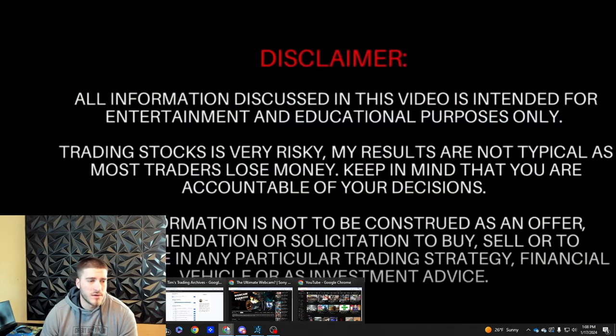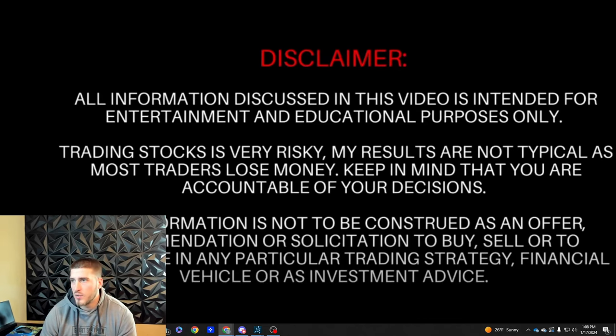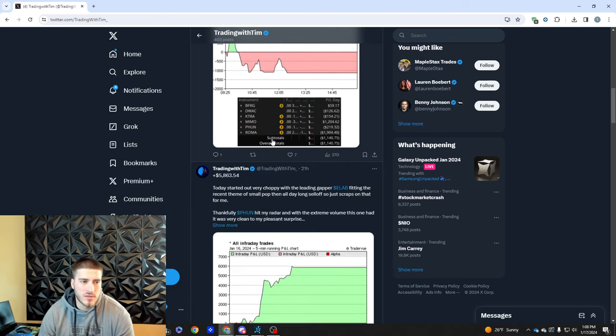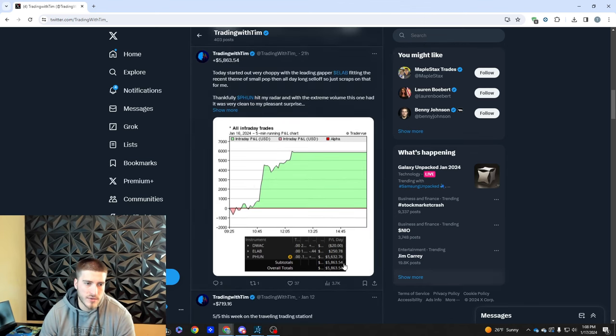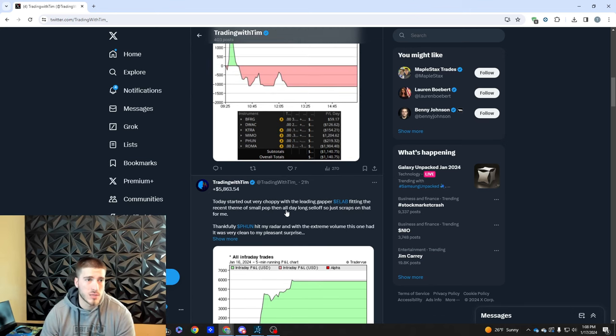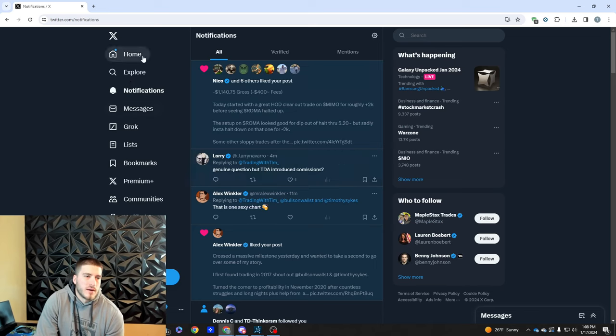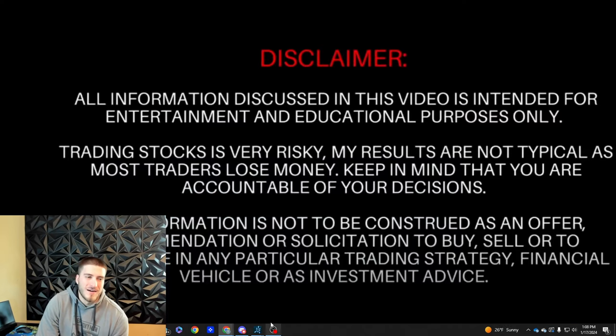For those who don't follow me on Twitter at Trading With Tim underscore, I recommend it — you'll see how much I make every single day before I put out the video. Yesterday I made $5,800 on PHUN, which was super nice. You can see the visual of my P&L today — it's just bad. I finished down $1,100, just trying to overtrade after that big loss. The big loss flustered me big time.